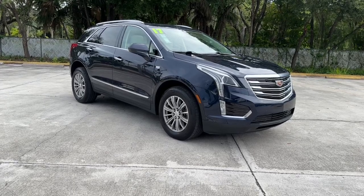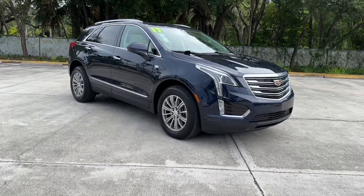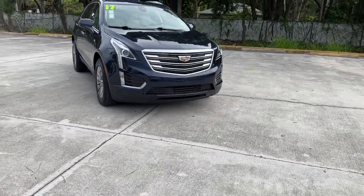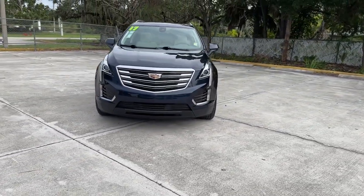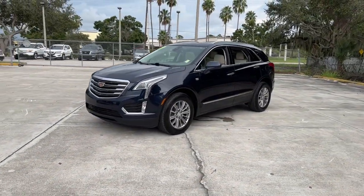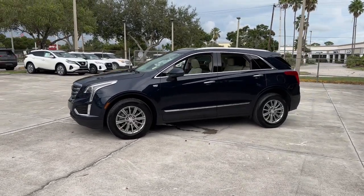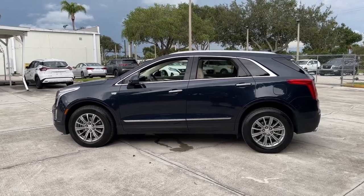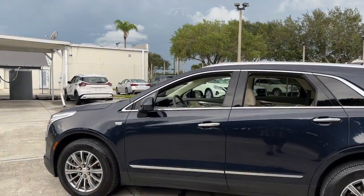You will be amazed by this 2017 Cadillac XT5. With less than 35,000 miles on the odometer, this vehicle provides excellent value. The XT5 crossover has premium eye-catching lines, all-weather capability, flexible cargo space and the latest technology to keep you safe, connected and entertained. Sophistication was never so practical.